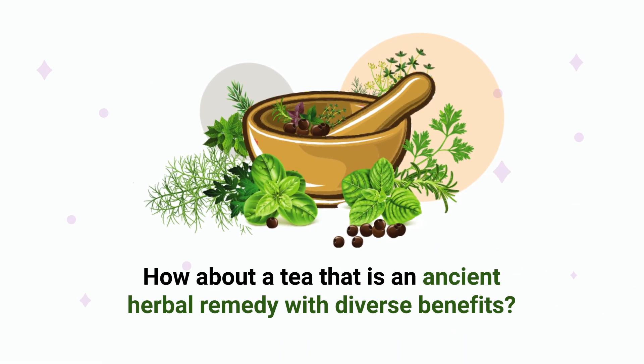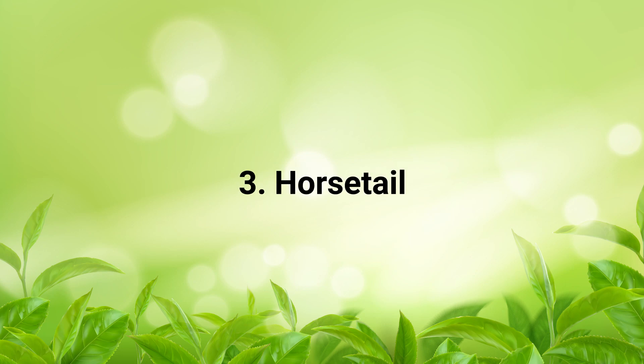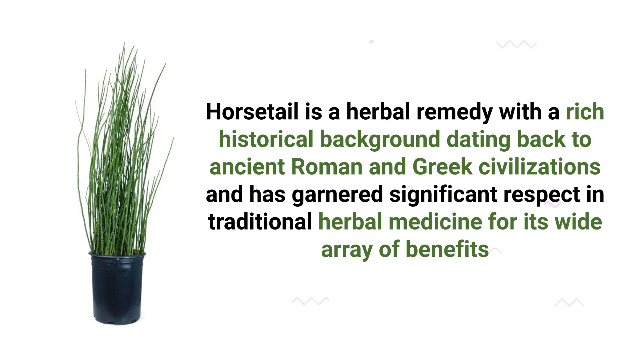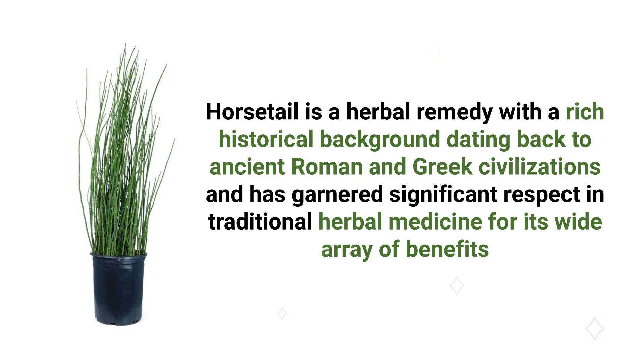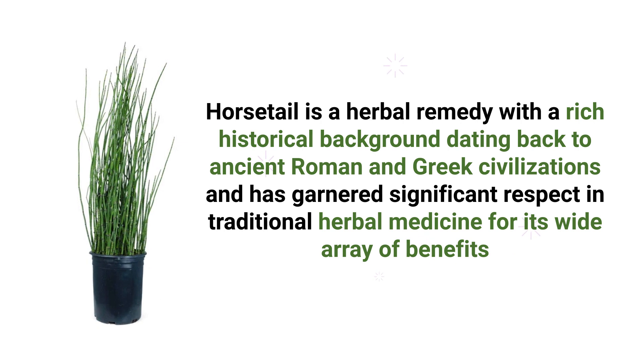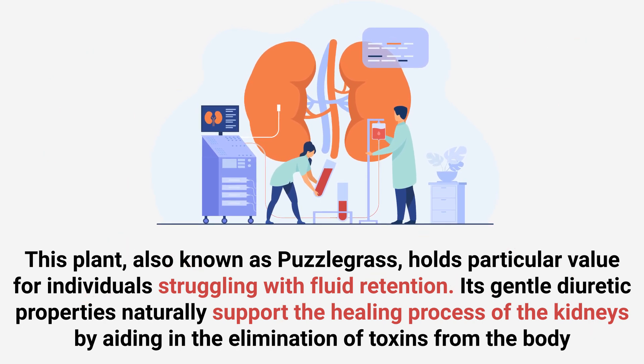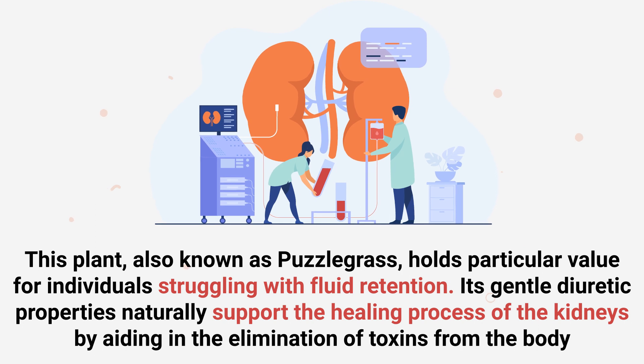How about a tea that is an ancient herbal remedy with diverse benefits? Number 3: Horsetail. Horsetail is an herbal remedy with a rich historical background dating back to Roman and Greek civilizations and has garnered significant respect in traditional herbal medicine for its wide array of benefits. This plant, also known as puzzle grass, holds particular value for individuals struggling with fluid retention. Its gentle diuretic properties naturally support the healing process of the kidneys by aiding in the elimination of toxins from the body.